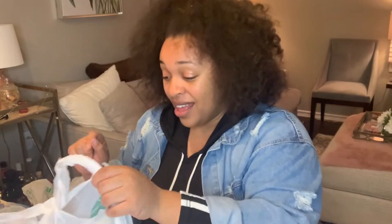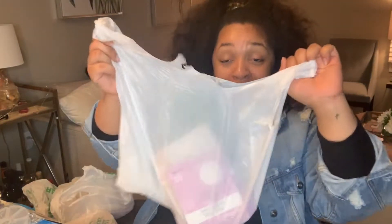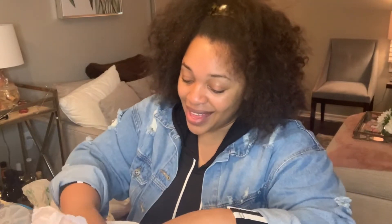I got so much stuff from Dollar Tree, I think I'm gonna need two videos — it's that bad. This might be part one. I went to two different Dollar Trees: one about 20 minutes from my house, and one closer, though the closer one didn't have as much. I just kind of started putting everything together.